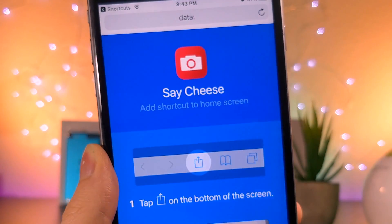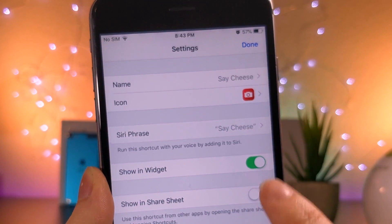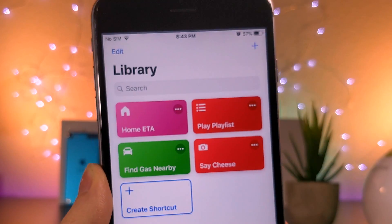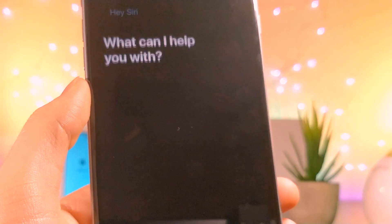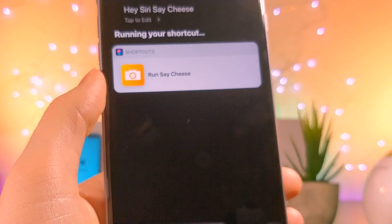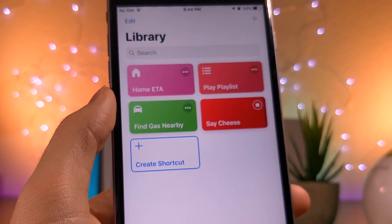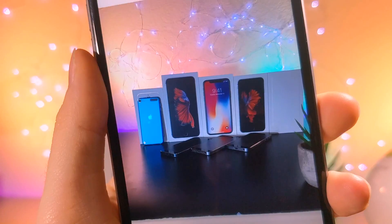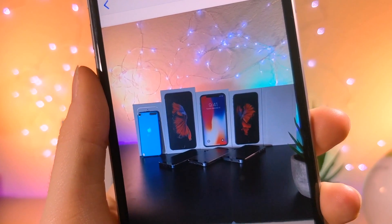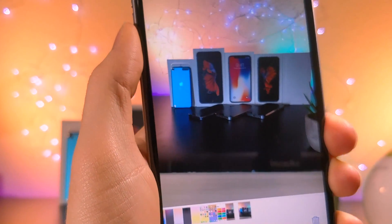...you could say something like 'Hey Siri, tell me what the weather is,' and your phone won't really respond — it'll just take a photo. It's actually really cool. The screen will show up but people won't know you're actually recording. So if you say 'Hey Siri say cheese' it'll run the shortcut, but if you title it something else that no one knows, people will just think you're asking Siri something, but realistically you're taking a photo.